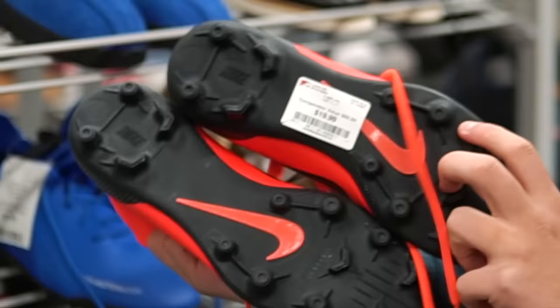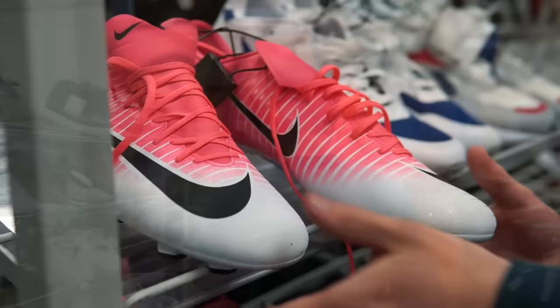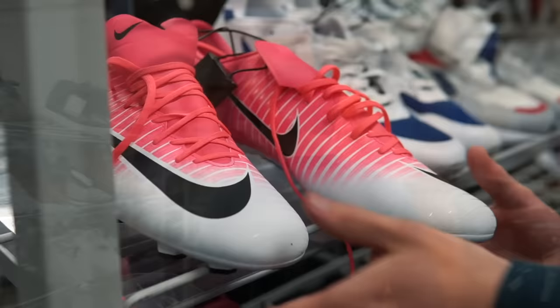So first of all, in this store, we got a couple of takedowns. Naturally, the Phantom Vision — these are pretty low, just a turf pair, $29.99. And then another low-end pair of Mercurials, this time the CR7 Chapter 7, $19.99. But yeah, nothing we're going to get, but hopefully there's some more stuff in here.